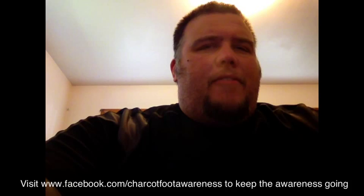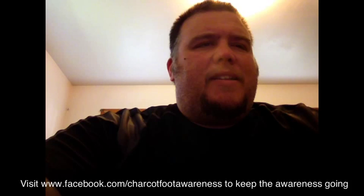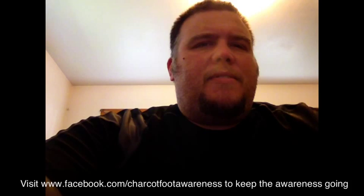All right ladies and gentlemen, welcome back. That was my doctor, Dr. Haddock with Orthopedic Associates of Southwest Ohio. Hope you enjoyed that with myself and my doctor in the video.